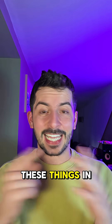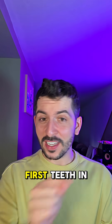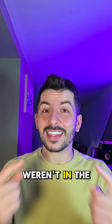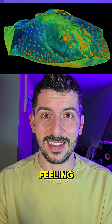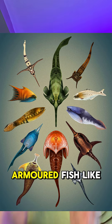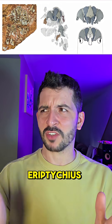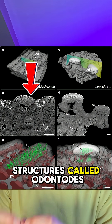So check this out. These things in my mouth are called teeth and it turns out we've been using them all wrong. Kind of. See the very first teeth in Earth's history weren't in the mouths and they weren't even for eating — they were for feeling. Around 465 million years ago the oceans were full of jawless armored fish like Eryptychias, covered in bony plates, and on those plates were tooth-like structures called odontodes.